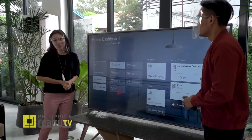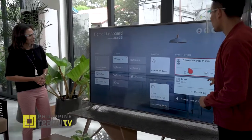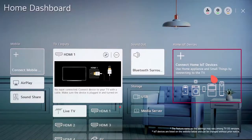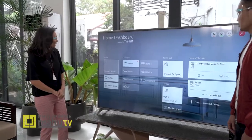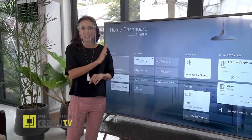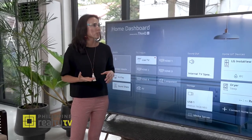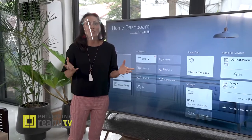That's very generous of LG. Through the home dashboard, you can monitor the current temperature of your refrigerator, and even for dryers or washing machines, you'll see the remaining minutes from the time you set it up. With this TV, we proved how LG can make a home into a smart home, ensuring everything is interconnected.